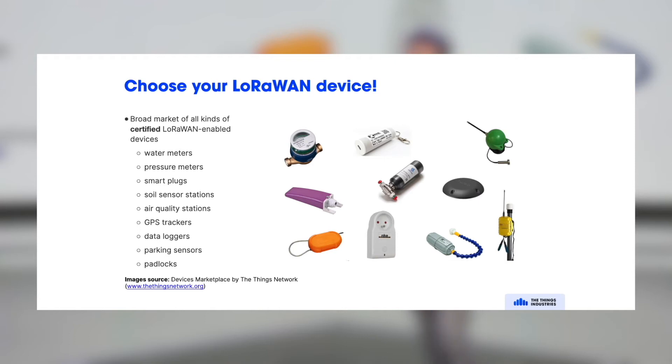And there are many LoRaWAN devices. You can go to the Things Network Marketplace — there's a huge catalog of LoRaWAN devices, and you can find LoRaWAN devices for just about everything.